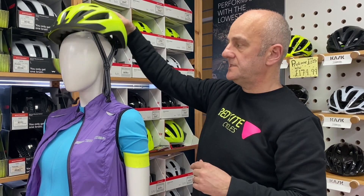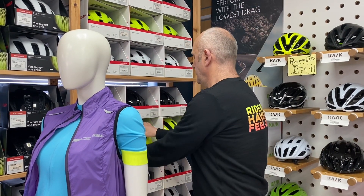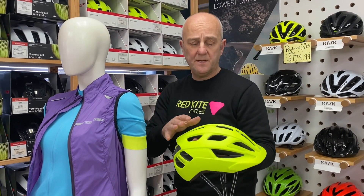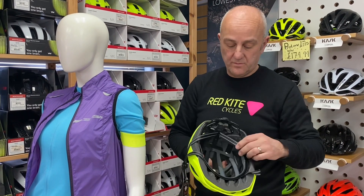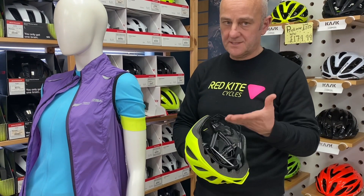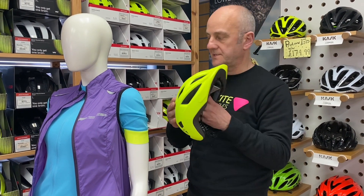So first of all, the Solstice at $34.99. The second option I want to show you is the upgraded version — the Solstice MIPS. It has a more secure interior system with an impact protection system inside. This one is $49.99, comes in a selection of colours, and has the same range of adjustments, so you go through the same fitting process.